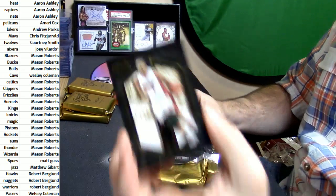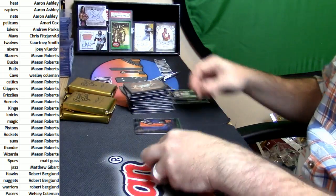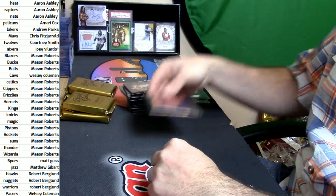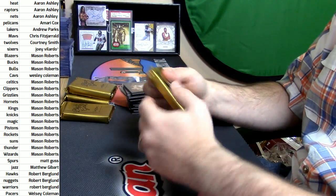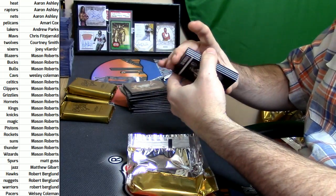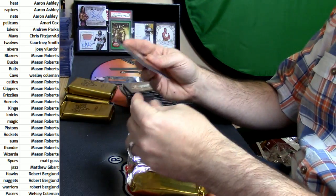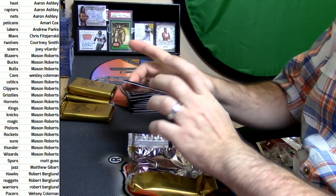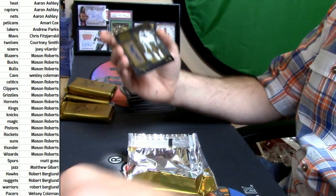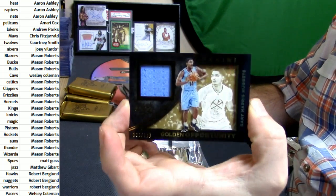Dirty! And Chris Bosh, Heat — patch is nasty. Auto is solid. That's a good one; I might even have to take a picture of that one — it will last longer than me staring at it. It is Damian Lillard. 46 out of 55 vintage gold for the Knicks, Walt Frazier. 130 out of 199 swatch Golden Opportunity, Nuggets, Gary Harris.